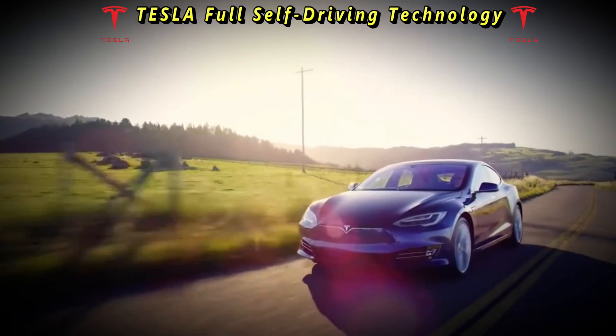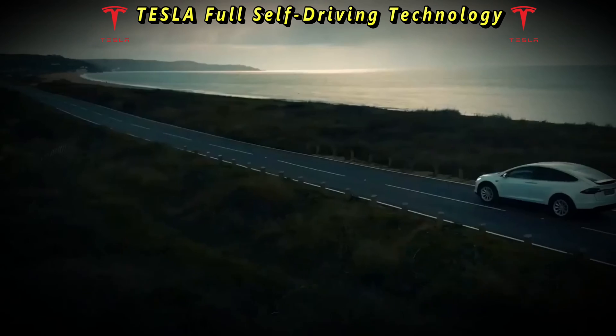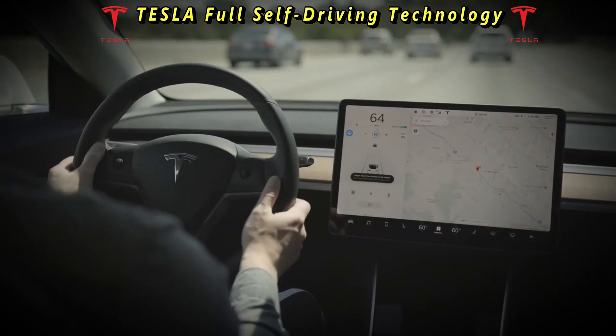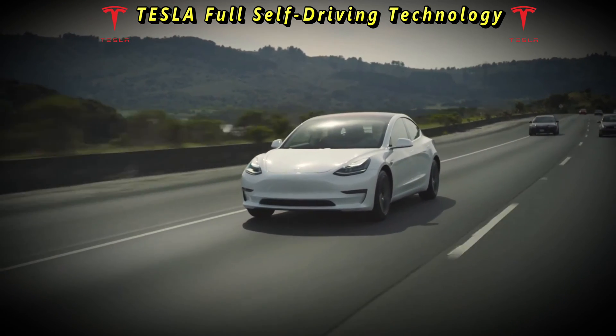Despite the promise of full self-driving, there are several important considerations to keep in mind. Firstly, while Tesla's full self-driving is advanced, it is not yet fully autonomous. Drivers are still required to remain attentive and ready to take control of the vehicle at any time.